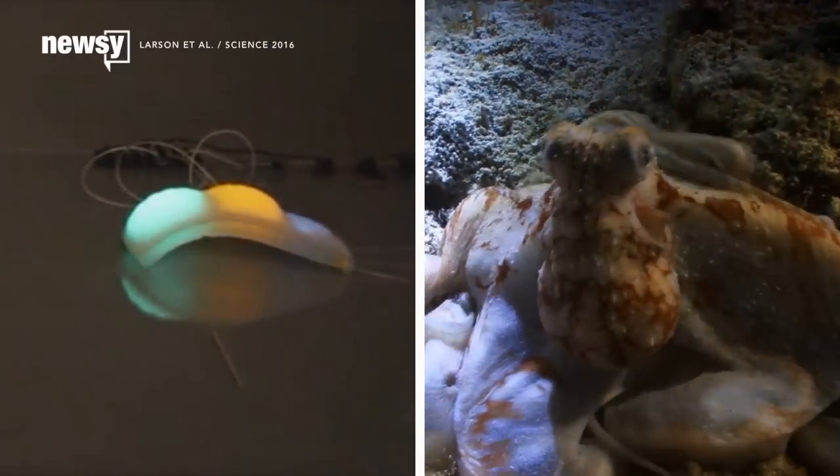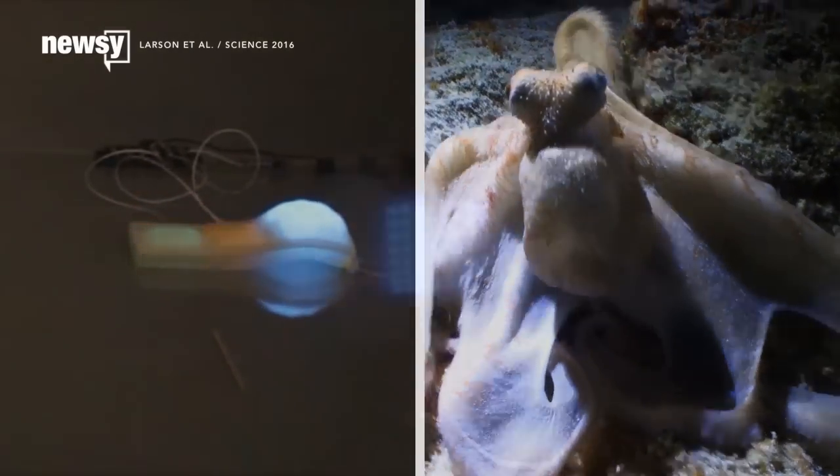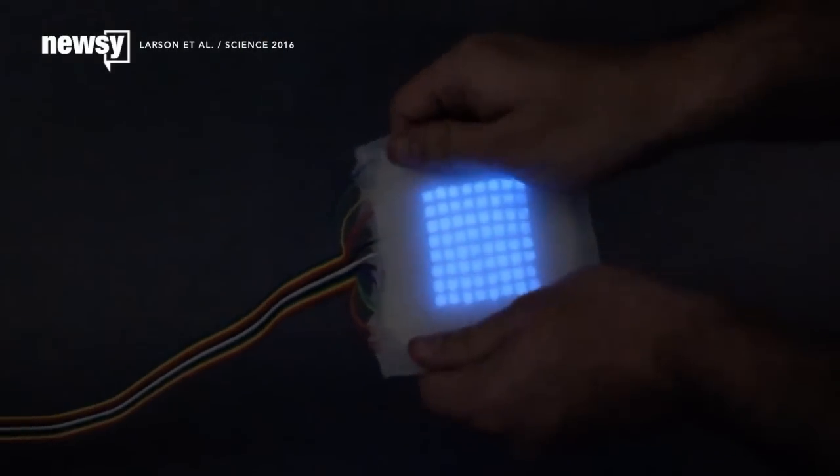The octopus was also the inspiration for another soft robot introduced this year. That wiggly robot was modeled after the flexible, color-changing skin of the animals.